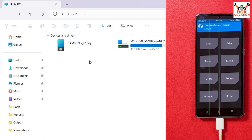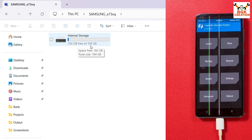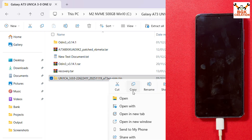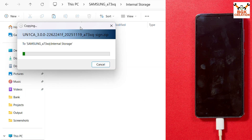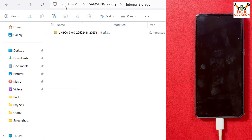The Samsung internal storage will pop up again on the computer screen. This time double-clicking the internal storage shows it in proper form — 102 GB free out of 104 GB — so we can now copy-paste files. Go to the downloaded folder, copy the UN1CA One UI 8 ported ROM file, go to the mobile phone's internal storage, and paste the ROM file. It will take some time. Once done, disconnect the data cable from the mobile phone.